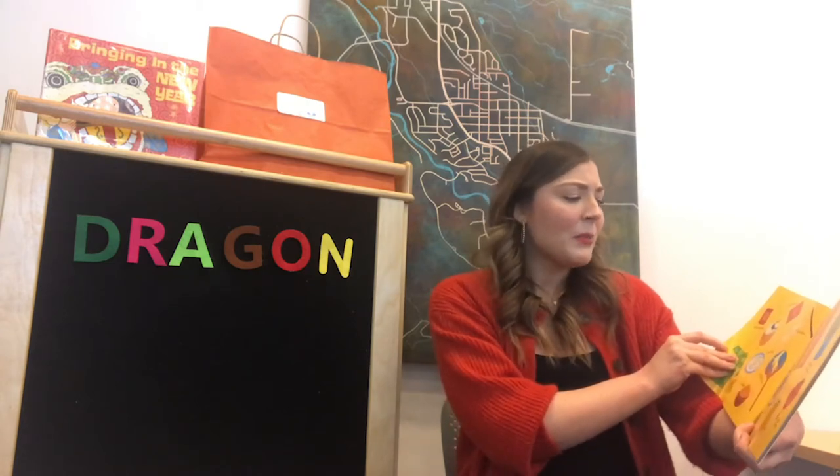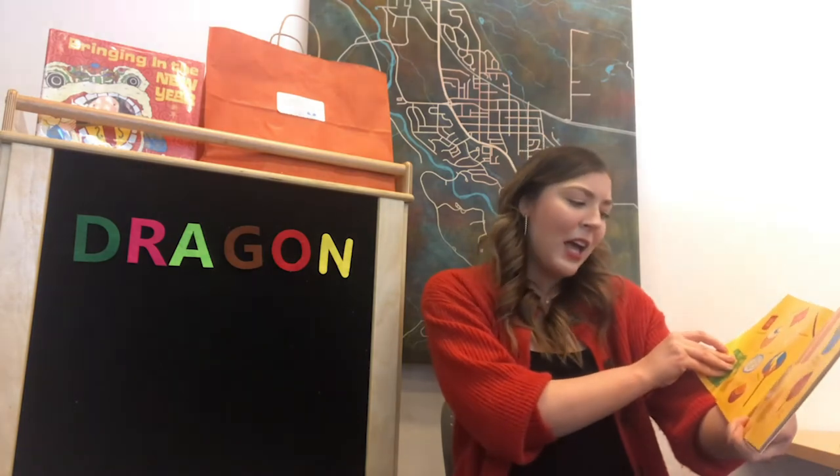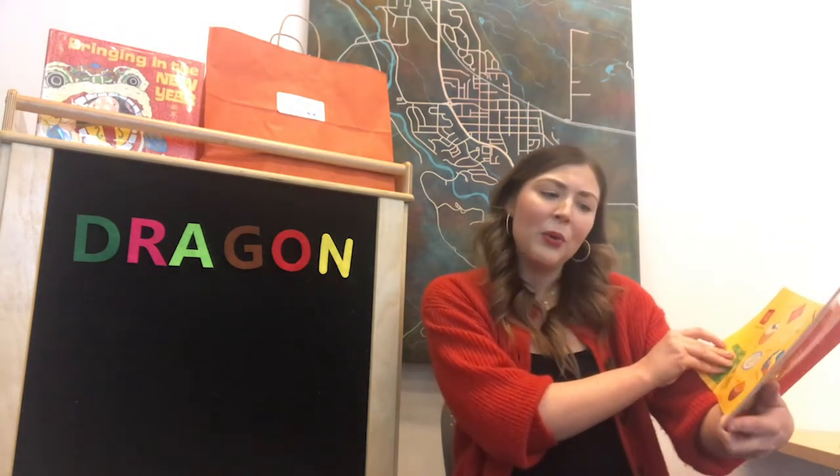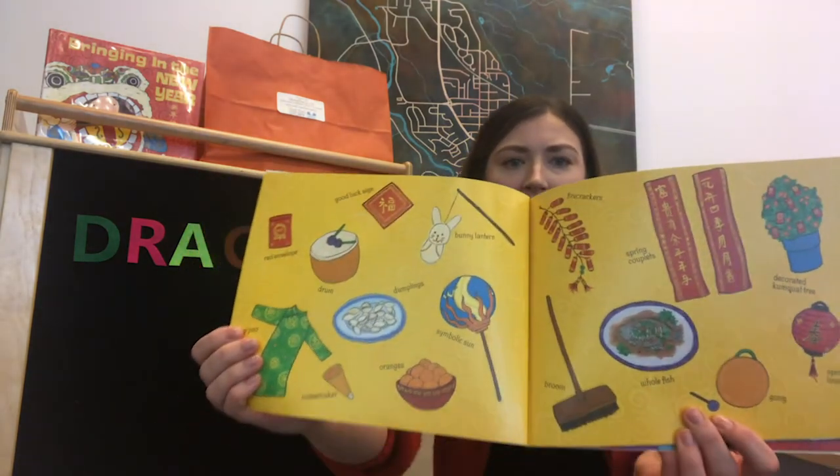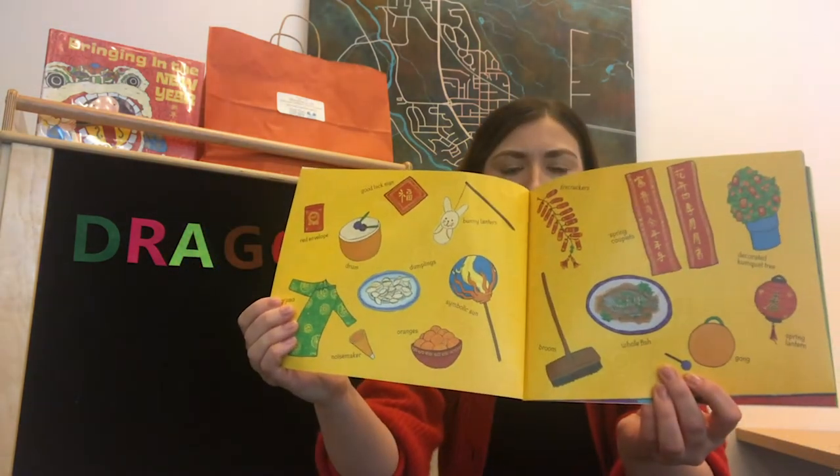We have firecrackers, bunny lantern, dumplings, symbolic sun, broom, spring lantern, gong — so many different things, and this will be a great learning opportunity for your kids to go through that with you.